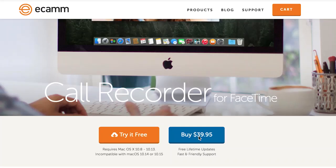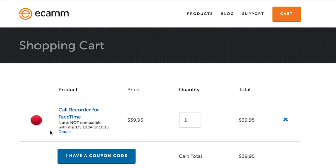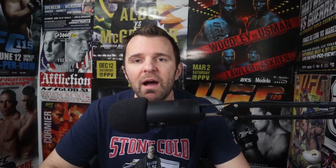The software you want to be using for this is called Ecamm Call Recorder for FaceTime. It's about 40 bucks, but worth every penny in my opinion, because I do use this all the time. After I install the Ecamm software, one of the things I like to do is actually record a separate video for my feed and my audio, as opposed to what my guest is using.